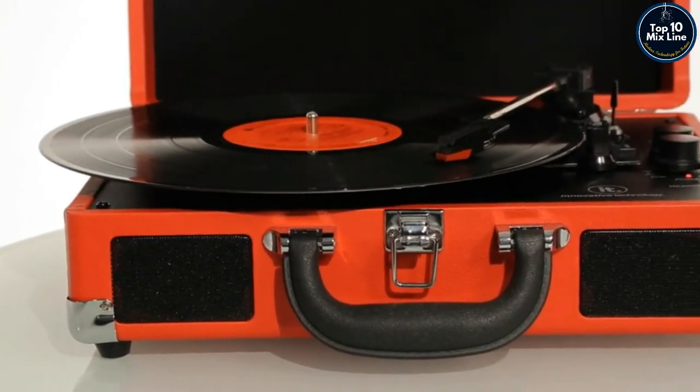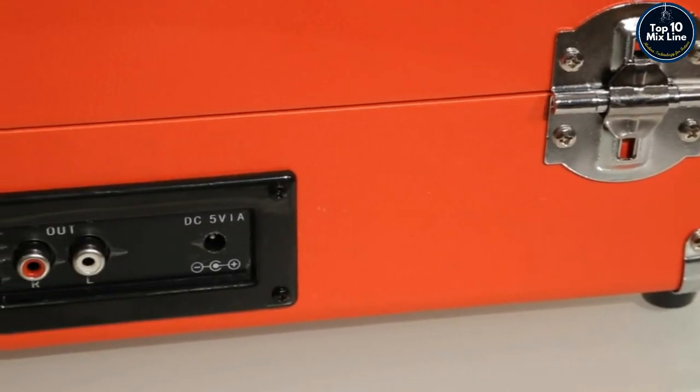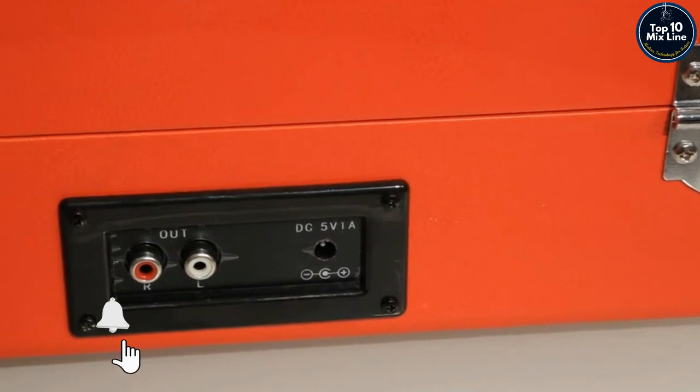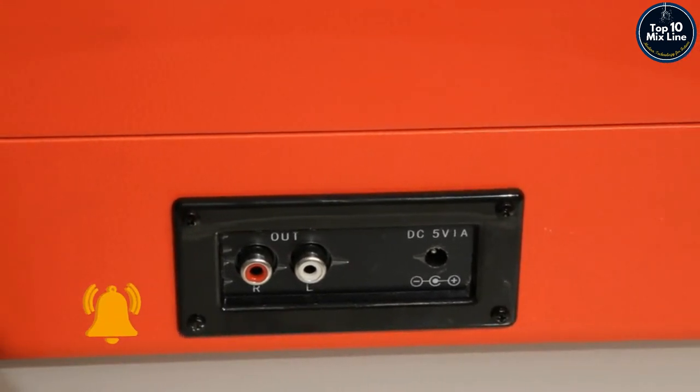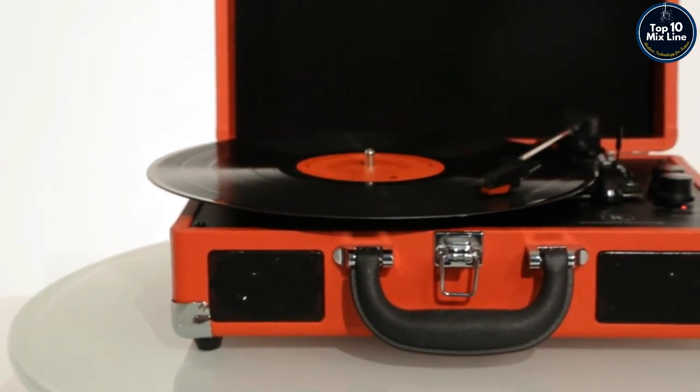You can listen and enjoy your favorite old or newly released albums. If you want to turn up the volume even more, the audio ports on the back enable you to connect to larger speakers. But if you're looking to not disturb others while listening to your music, you can use the headphone port.